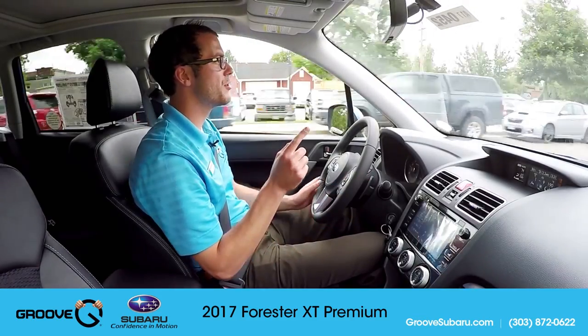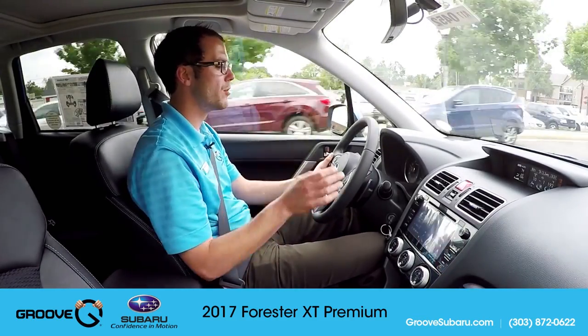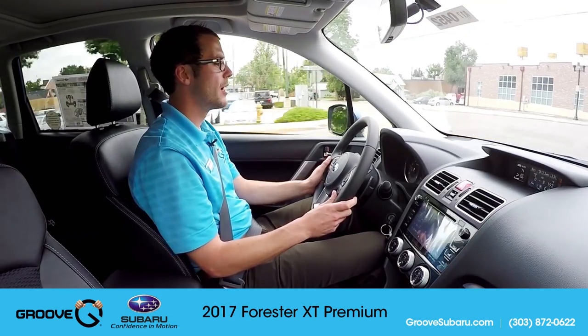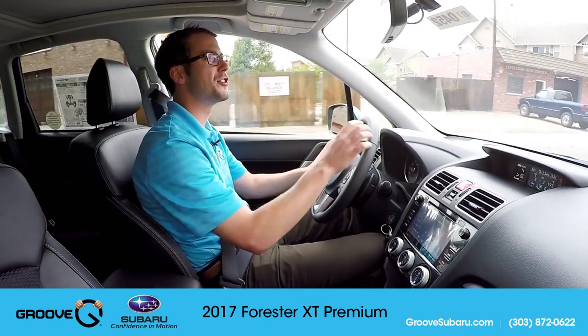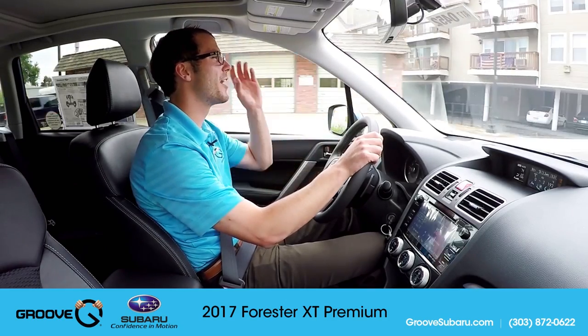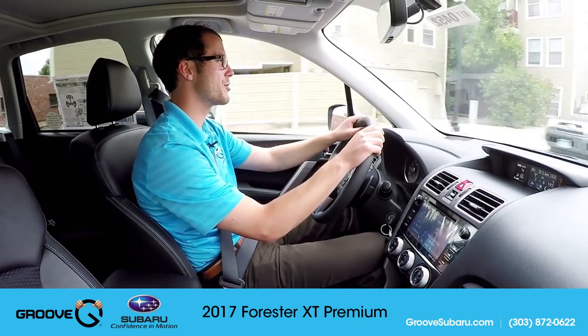The other cool thing I like with SI Drive is that you're able to go between modes. Right now I'm in sport — I can just push that same button again and go back into intelligent. It lets you sort of live in the moment on how you want to drive and how you want the car to perform, which is awesome.